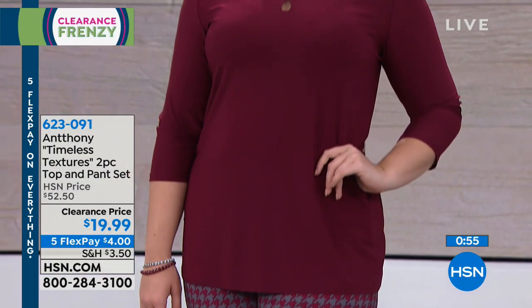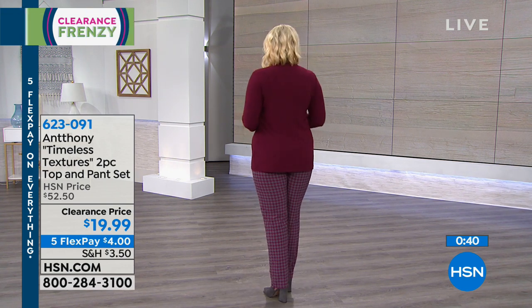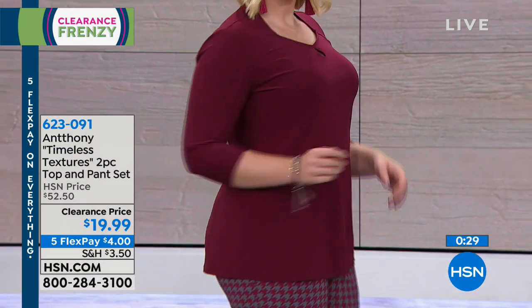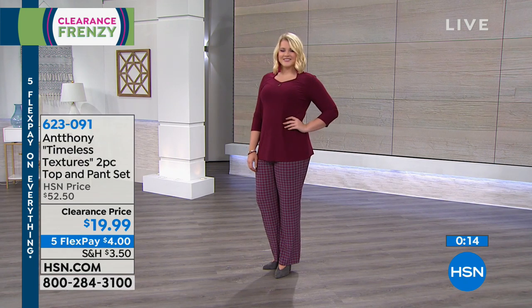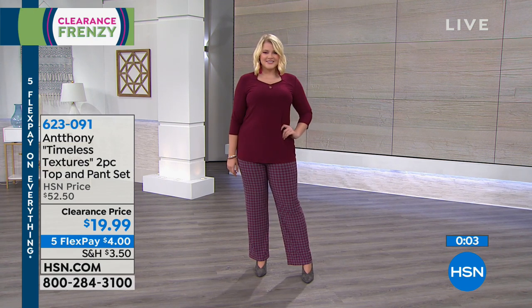You have five flex pay on everything, so you can get this home for four dollars. I keep going back to this top because I love it so much — this nice tunic-length top with a beautiful neckline, in a solid color, is going to be a go-to that you wear with all kinds of different bottoms. You might even want to tuck it into a pencil skirt. The wine is the most limited; the black Sarah is wearing is flying out the door.